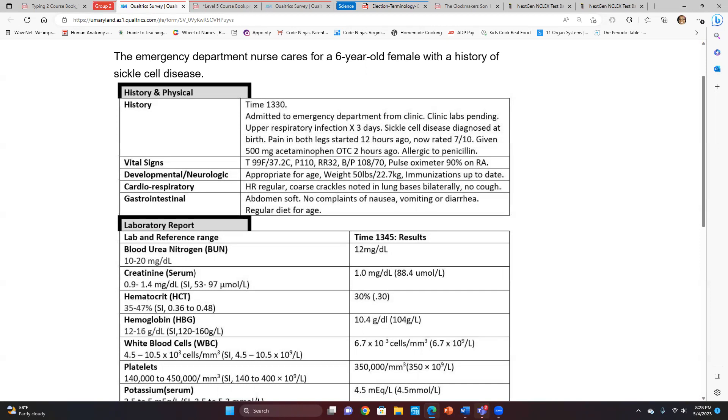Let's clarify sickle cell disease. We have red blood cells that are usually disc-shaped or donut-shaped — that's a healthy red blood cell. Patients with sickle cell disease have abnormal hemoglobin, so their red blood cells become hard, sticky, and take on a C-shape, crescent moon shape, or sickle shape. She took that acetaminophen at home before she was admitted at 1300.